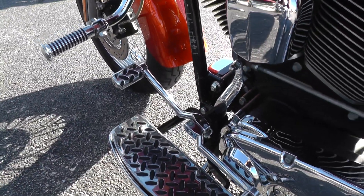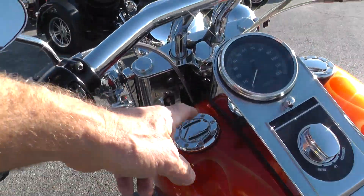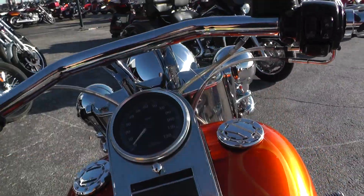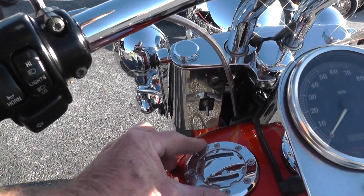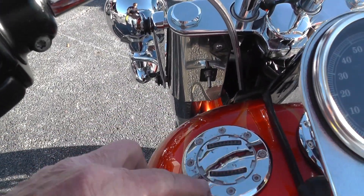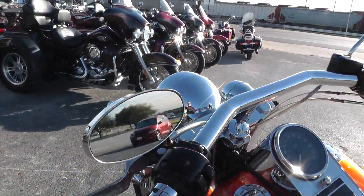Upgraded floorboards, pegs, pedals, plug wires. Upgraded fuel cap and fuel gauge in this cap here. You can see the chrome's kind of chipping a little bit around on that. This is a bargain bike so it's going to have a few little flaws on it.